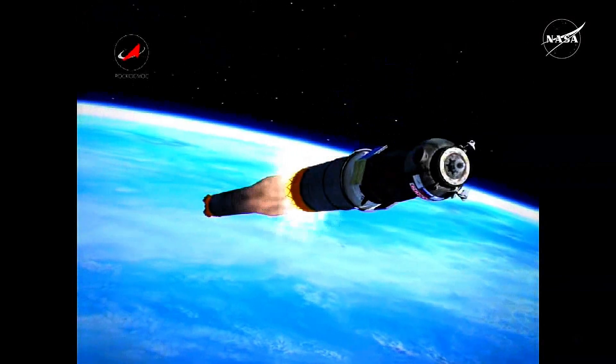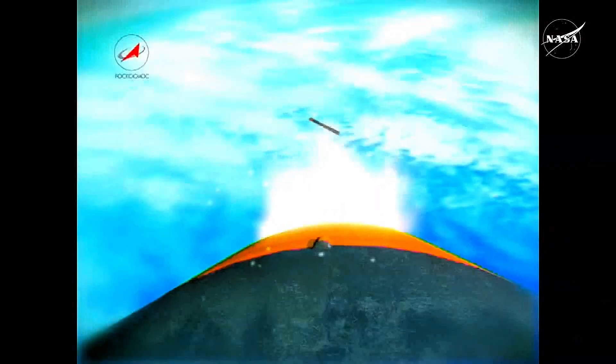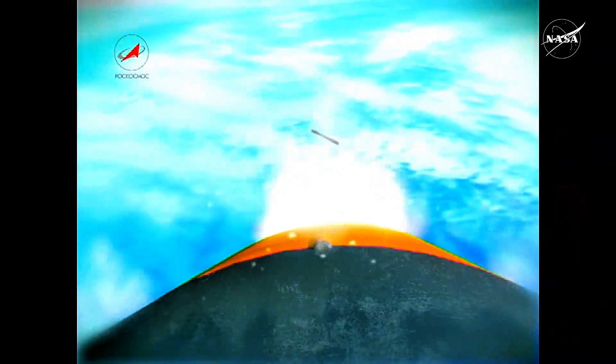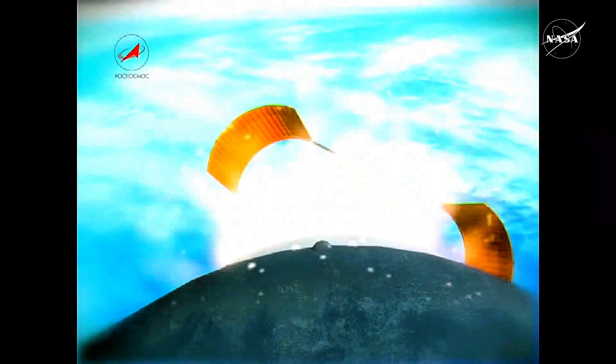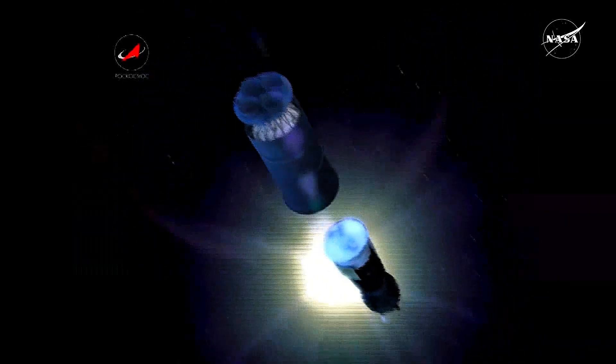The third stage has a single engine that will ignite before the separation of the second stage, helping to push it away safely. It will burn until the 8 minutes and 46 seconds mark of the flight, and at that point the Soyuz spacecraft will separate from the third stage, having arrived at its preliminary orbit.